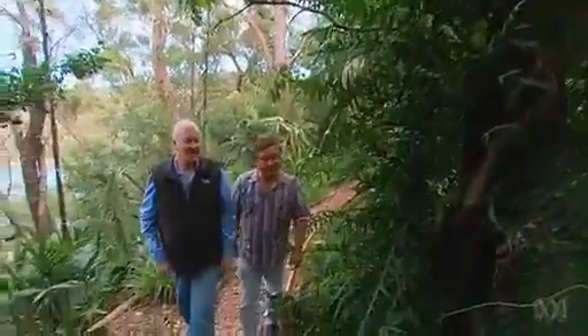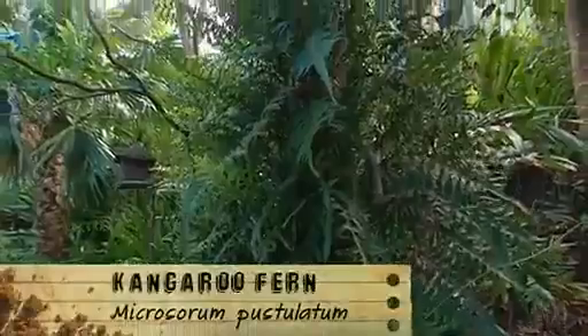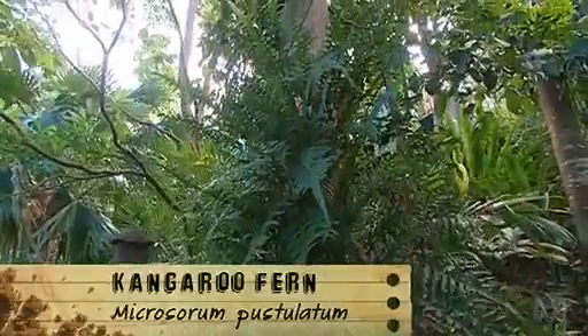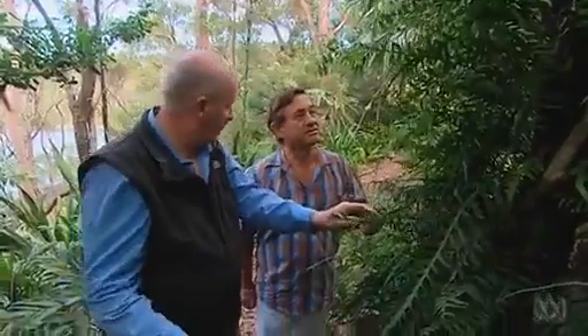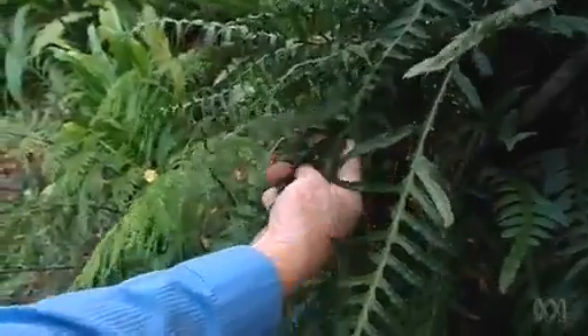I'm loving your kangaroo fern. This is one of my favourite ferns. Not only does it grow in complete shade, but it also climbs the tree beautifully, as you can see, and also makes a magnificent ground cover. In addition, it's one of the few ferns that has its own perfume.